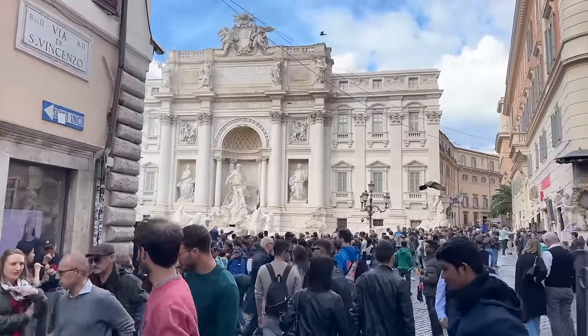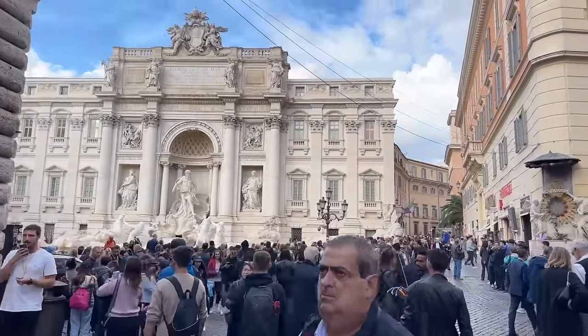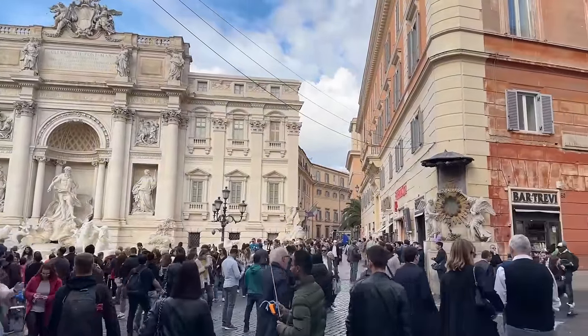So what did you guys think? Did you enjoy these two walks? I hope I've shared some different and unusual things to see and do along the way. Drop me a line in the comments below and let me know your thoughts. And for more all about the Trevi Fountain, don't miss one of my most popular videos on the channel.